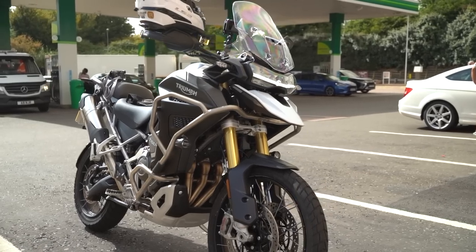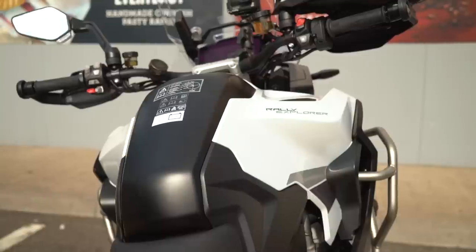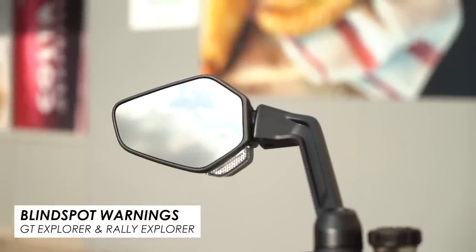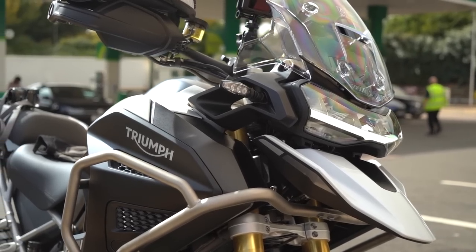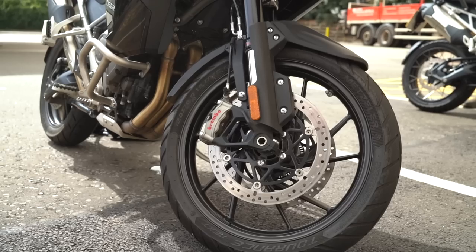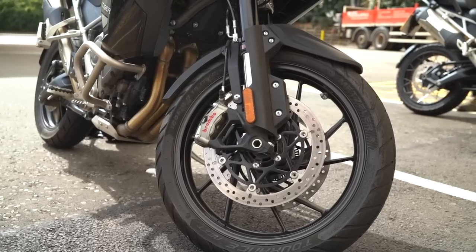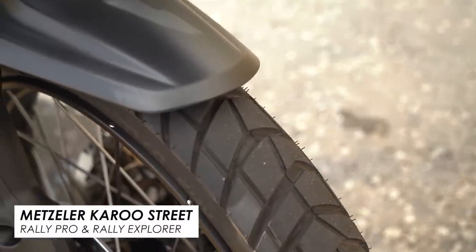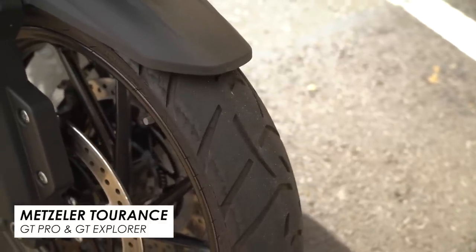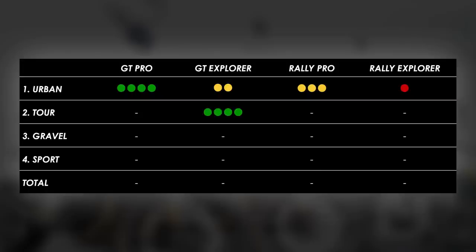Clearly the big one is the 30-litre fuel tank — that's going to give you 50% more range. And it gives a bit of extra wind protection around the legs, so you really do feel cocooned on the Explorer models. Then there's the rear-facing radar, giving you blind spot warnings on the mirrors. The whole package on those two Explorer bikes makes them far superior for touring. Between the GT and Rally, the stock tyres on the Rally make it a bit more noisy on the motorway. For the slightly lighter weight, lower stance, and road-biased wheel and tyre setup, the GT Explorer is the top dog for touring. Second, the Rally Explorer for the big tank and rear-facing radar. Then the GT Pro, and lastly the Rally Pro.